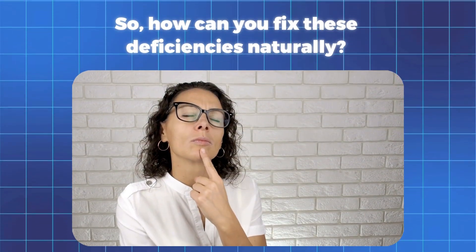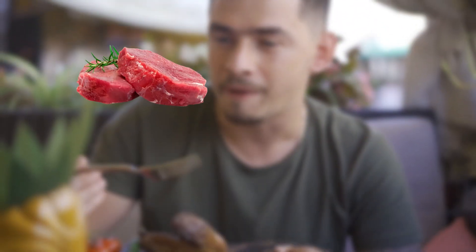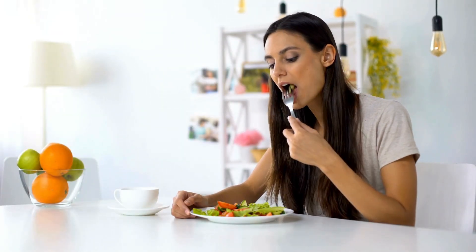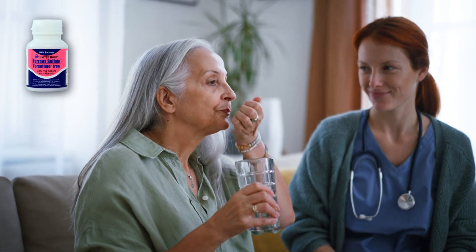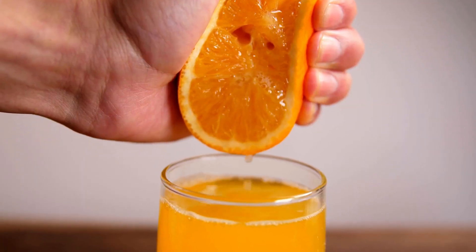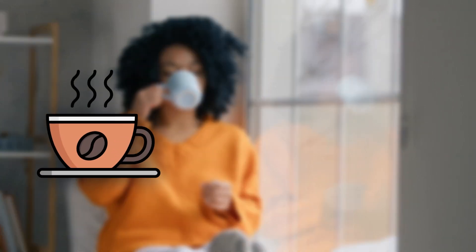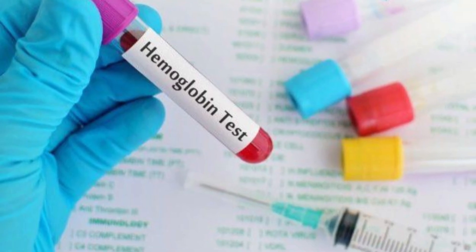So how can you fix these deficiencies naturally? The best sources of iron come from heme iron, found in red meat, liver, shellfish, and eggs. If you're vegetarian, non-heme iron sources include spinach, lentils, pumpkin seeds, and tofu. If you need a supplement, look for ferrous sulfate or ferrous bisglycinate. Always take it with vitamin C-rich foods like bell peppers, strawberries, or a glass of fresh squeezed orange juice to improve absorption. Avoid taking it with coffee, tea, or calcium, as they block iron absorption. And do not just take iron supplements blindly — too much iron can be toxic, so get your ferritin and hemoglobin levels tested first.